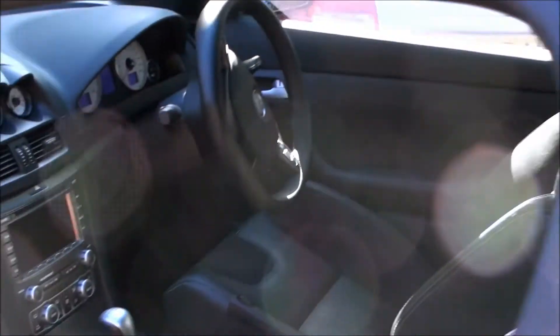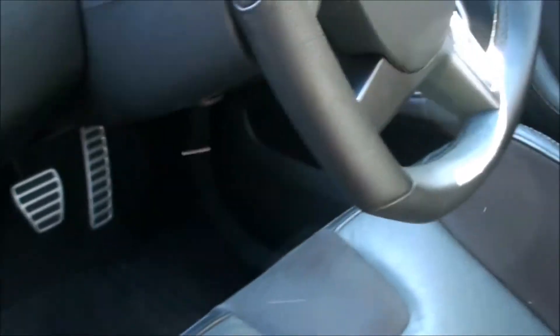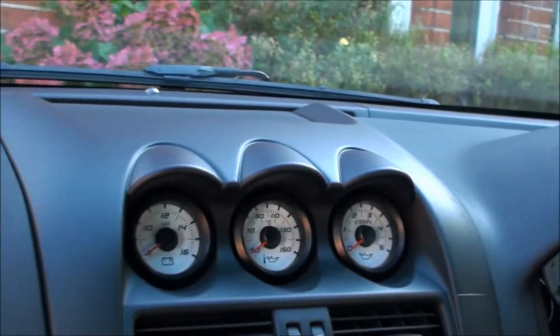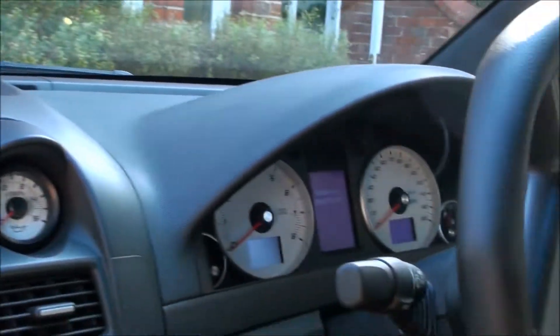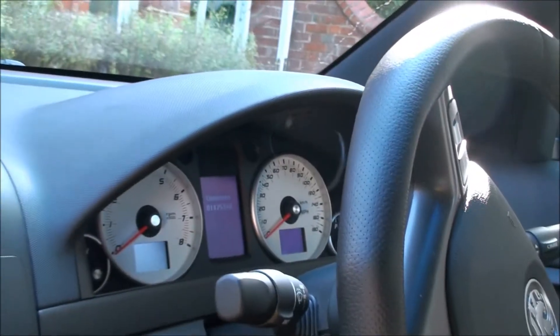Let's have a look inside. Lovely big Recaro seats, quite comfy, quite comfortable driving position. Maybe a bit cheap inside compared to a BMW or an Audi or something. But it's a £32,000 car — this one itself for £20,000 — and it's a hell of a car. It's a driver's car, par excellence.